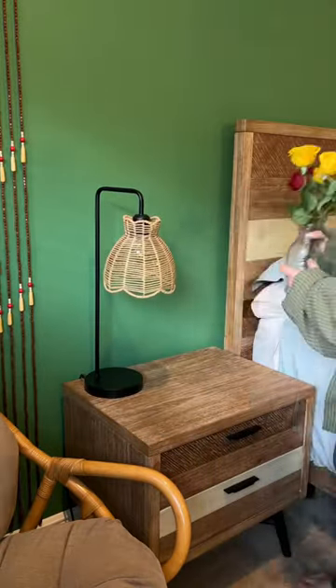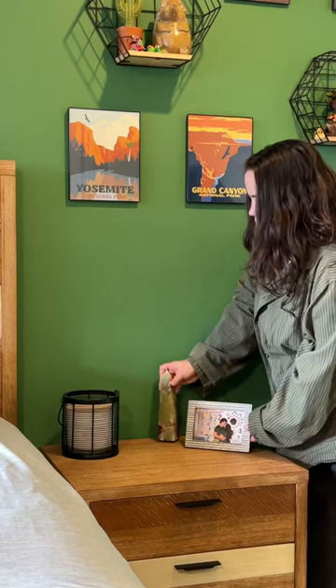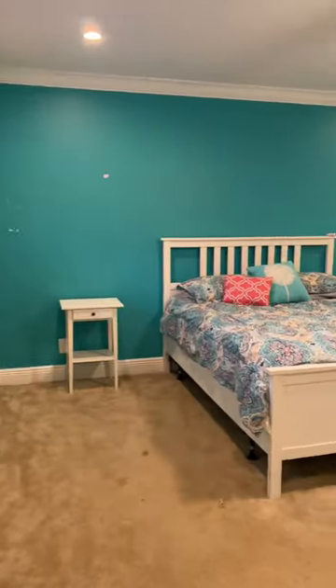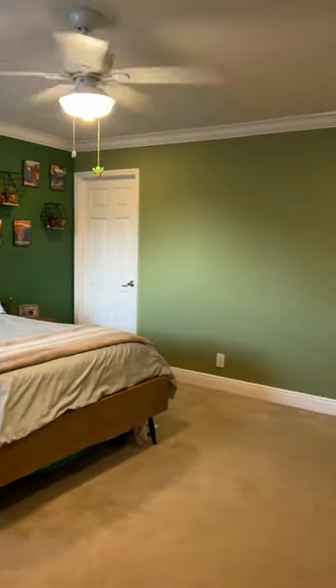We love all the DIY skills we've been acquiring through working on this project and can't wait to put them to the test when we work on the bus. This room is really coming together and so far we've taken my old high school bedroom from this to this, and we still have so much to do.